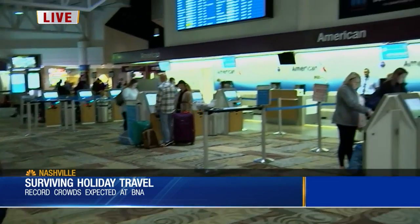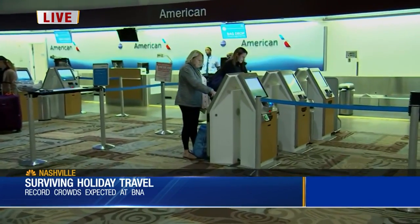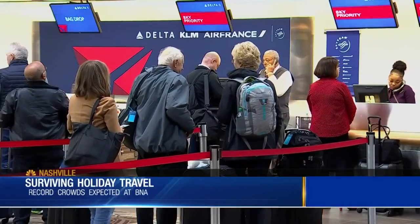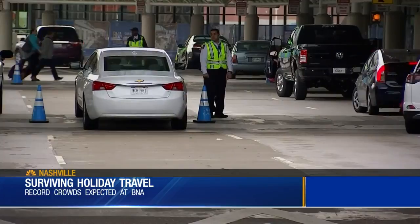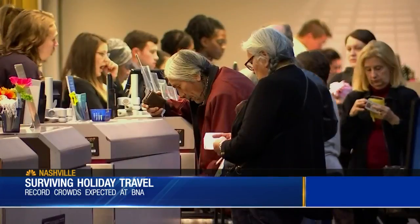We spoke with airport officials today and they said the one thing you can do to avoid any kind of long lines is simply arrive early. If you're one of the thousands of people who will be passing through Nashville International Airport next week, you'll want to arrive two hours early to avoid missing your flight.